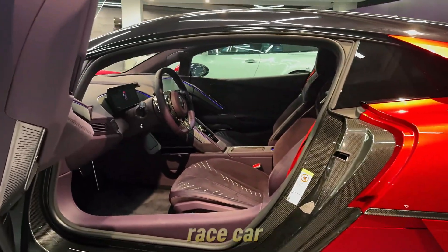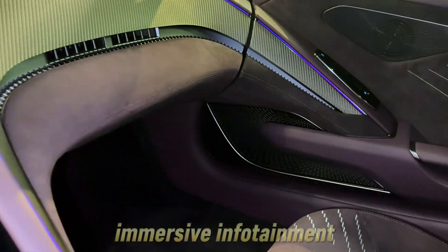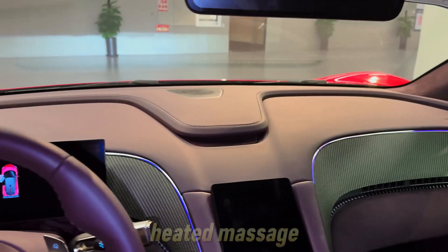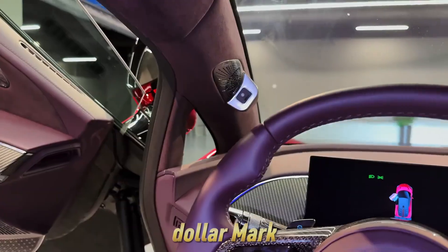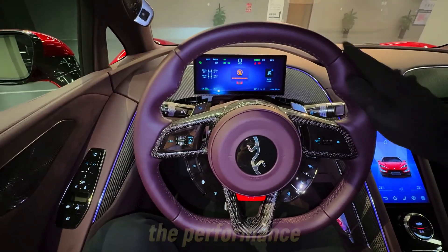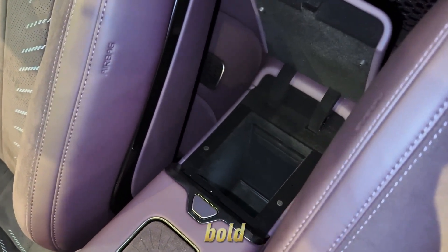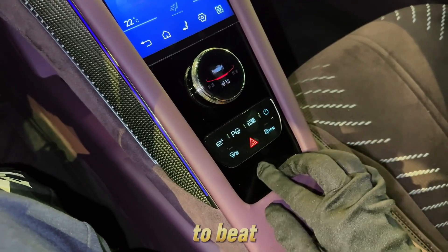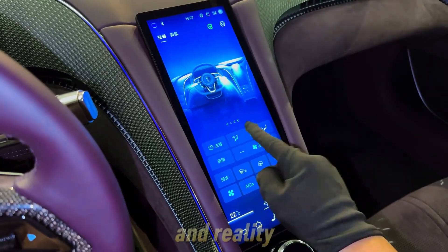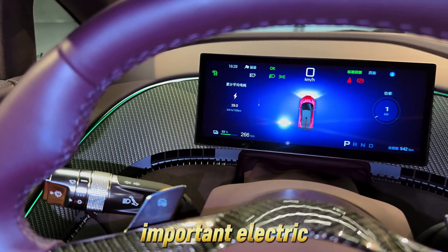Inside, the cabin is a blend of race car and luxury lounge — high-end materials meet cutting-edge tech, with everything from surround-view HUDs to an immersive infotainment system that responds instantly. You feel like you're piloting a spacecraft, just one that happens to have heated massage seats. And while most EV hypercars hover around the million-dollar mark, the U9 comes in at roughly $233,000 USD — half the price of a Rimac Nevera and arguably twice as bold. The BYD Yangwang U9 isn't trying to beat Tesla at its own game; it's inventing a whole new one, and it might just be the most outrageous and most important electric car of 2025.